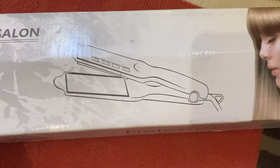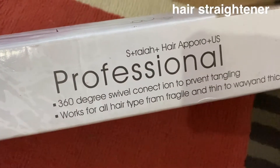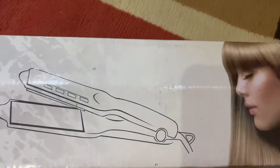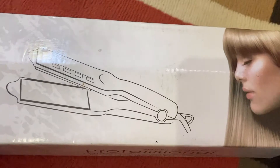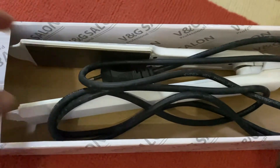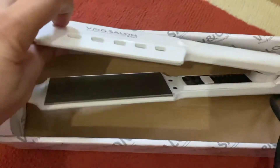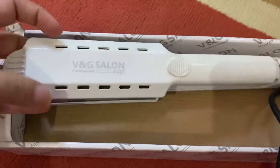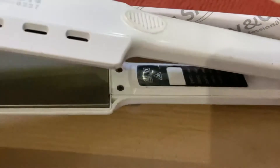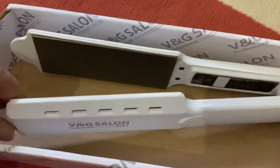This is a hair straightener that I ordered — it is a professional hair straightener, also on offer. I received it for 1,800 shillings. It looks very good — it is a 360-degree straightener. It looks good as you can see. I still need to find out how long-lasting it is. I will definitely share with you whether it is really worth buying this straightener from Killimall or not.